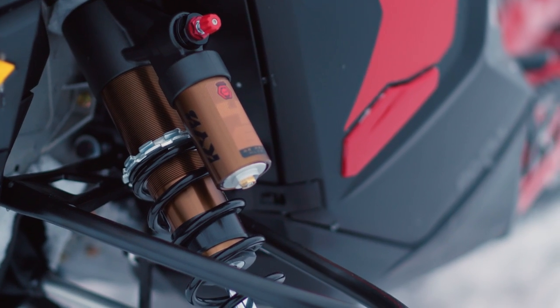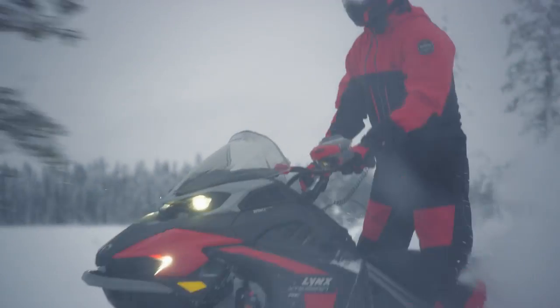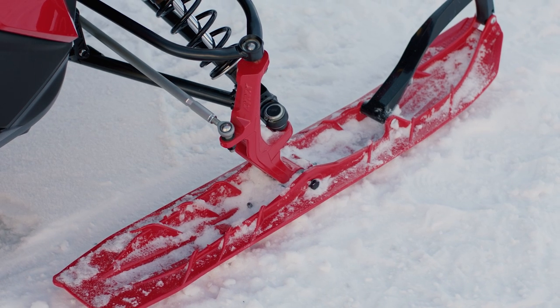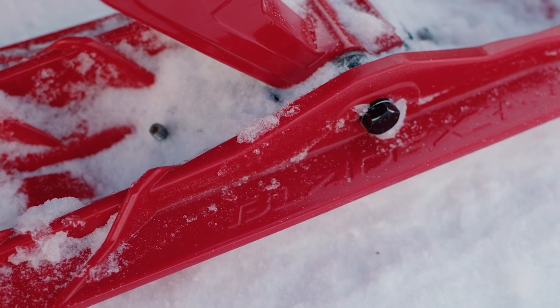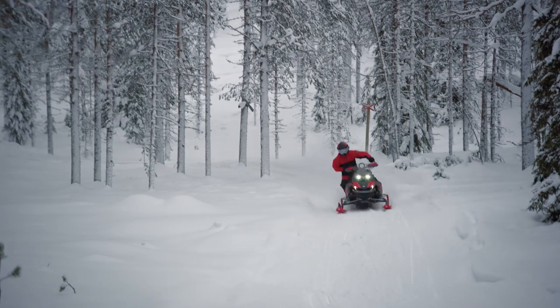Up front, the LFS Plus front suspension features 42-inch ski stance for ultra-confident handling. Similar to the back end, it features KYB Pro Kashima shocks for smooth front-end bump absorption. Paired with Blade XC Plus skis, the entire front of the X-Terrain RE is built for precise steering and ultimate control in any snow conditions.